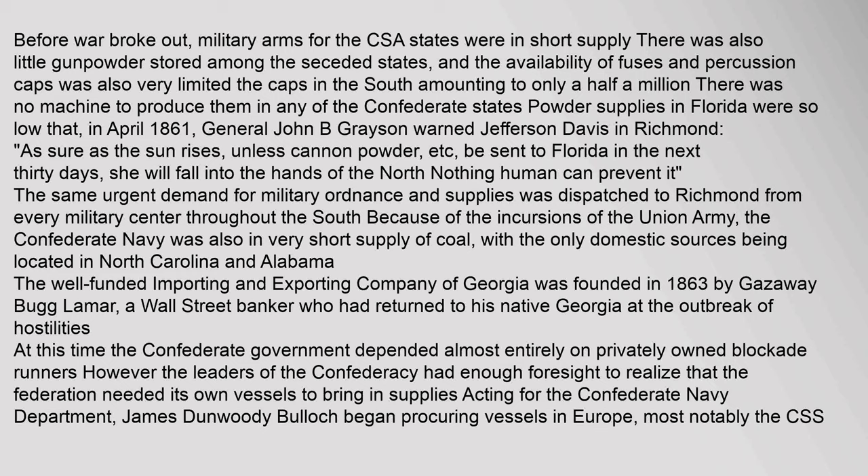Before war broke out, military arms for the Confederate states were in short supply. There was also little gunpowder stored among the seceded states, and the availability of fuses and percussion caps was very limited — amounting to only half a million caps in the South, with no machine to produce them in any Confederate state. Powder supplies in Florida were so low that in April 1861, General John B. Grayson warned Jefferson Davis in Richmond: 'As sure as the sun rises, unless cannon powder be sent to Florida in the next thirty days, she will fall into the hands of the North — nothing human can prevent it.' The same urgent demand for military ordnance was dispatched to Richmond from every military center throughout the South. The Confederate Navy was also in very short supply of coal, with the only domestic sources located in North Carolina and Alabama.